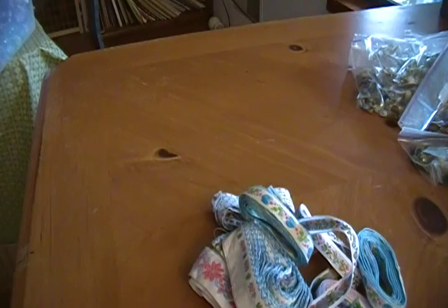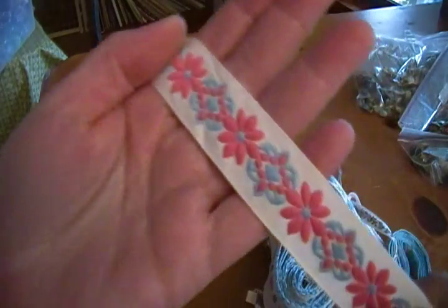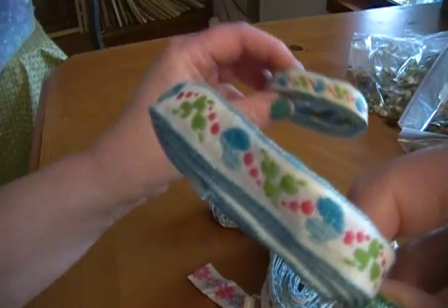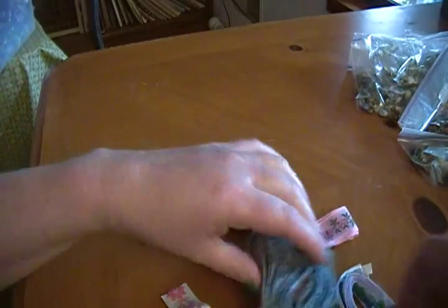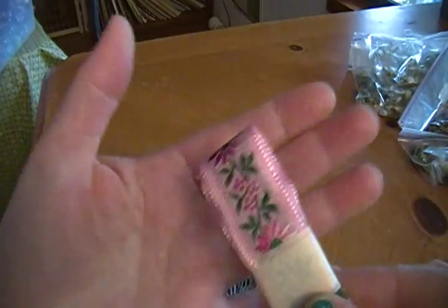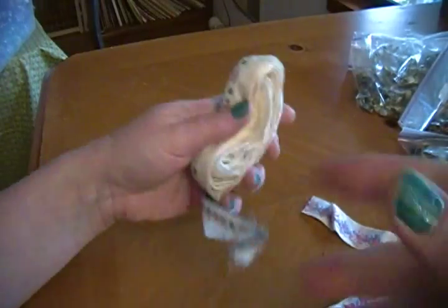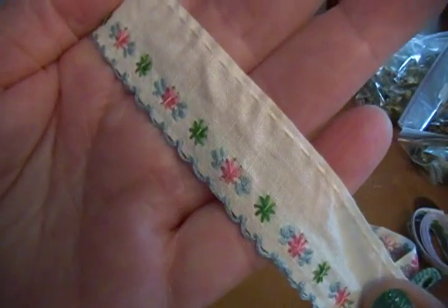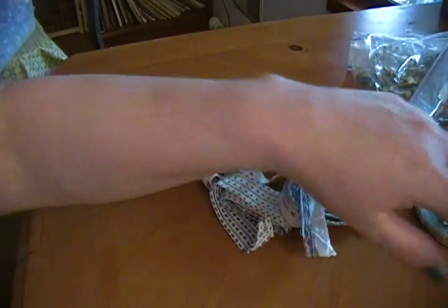I paid maybe 40 dollars for every single thing I purchased, and there's going to be stuff I'm not even going to show you because it's not particularly crafting-related. I got some really pretty embroidered ribbons too — several different kinds. There's one with hearts on it. Most of these had several pieces in a bag, and the bag was like between 10 cents and a quarter.